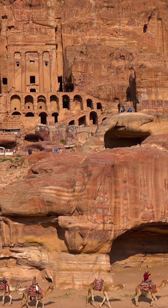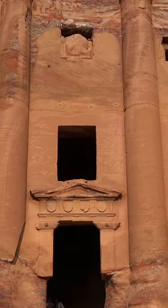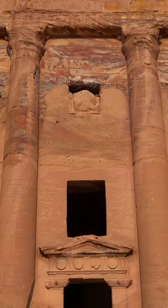The most famous of these tombs is the Urn Tomb. Make sure to spend some time exploring these tombs and learning about their significance.